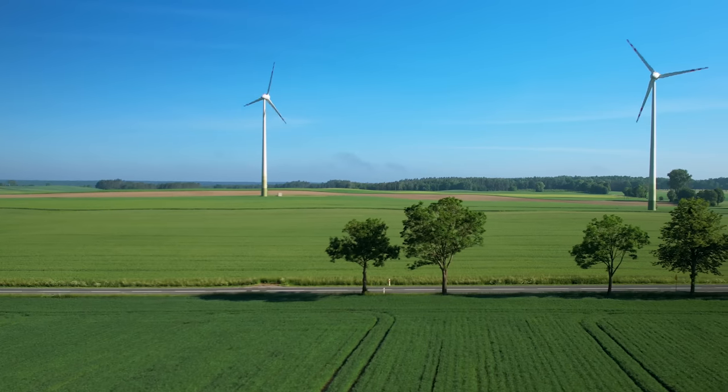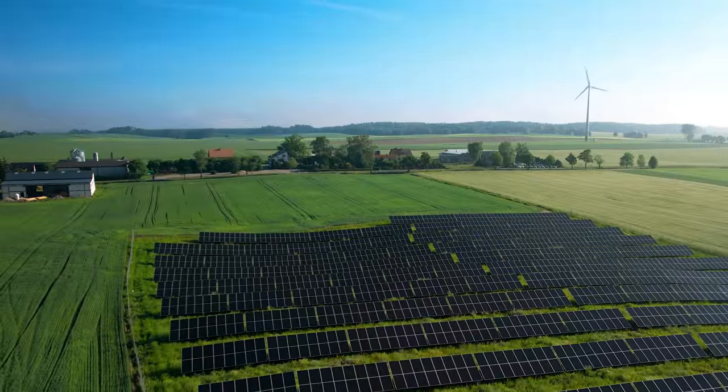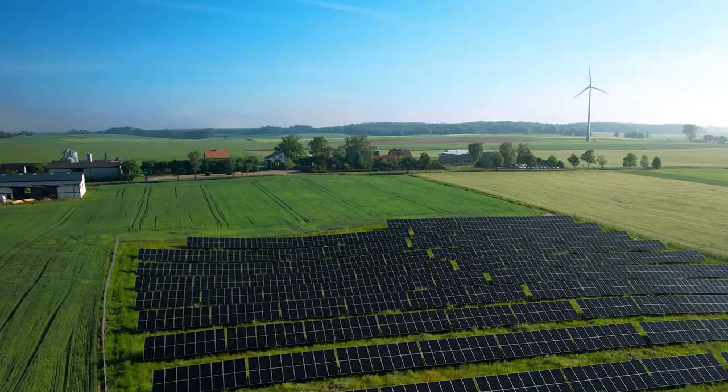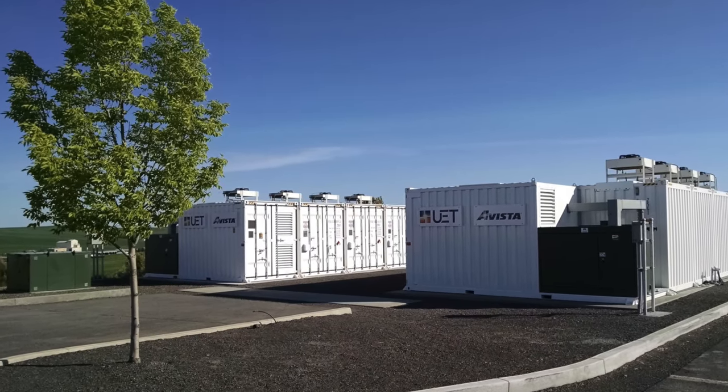After decades of improvement, solar and wind are now some of the cleanest and cheapest ways of producing electricity. But there is still a problem. For renewables to really make an impact, we'll need a reliable and cost-effective way to store that energy they produce — for access when we want it and where we want it.